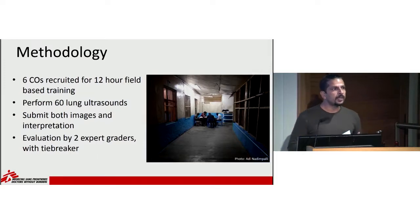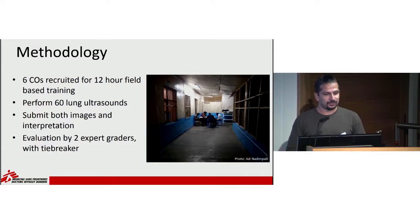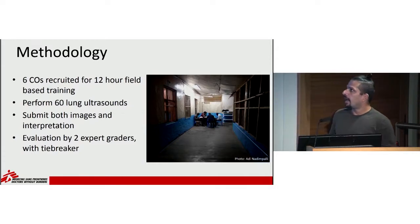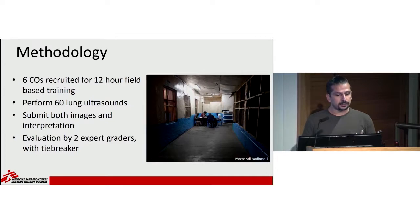We recruited six clinical officers — you can see them early morning taking the written part of the examination. They each underwent 12 hours of field-based training. Subsequently, each performed 60 lung ultrasounds, submitting both the images and their interpretation. Two expert graders reviewed and graded all the ultrasound images, with a tiebreaker for any discordant results.